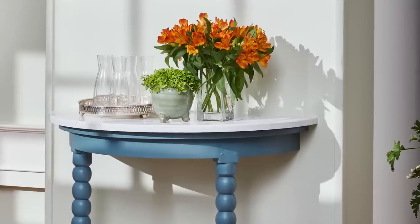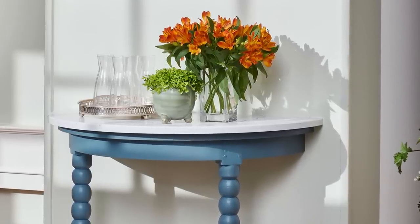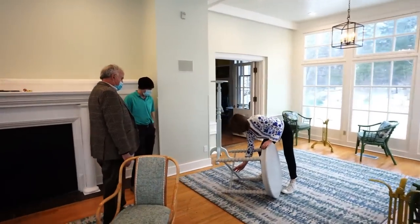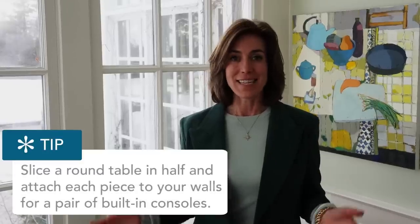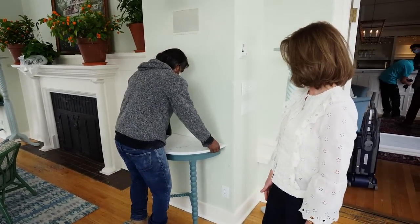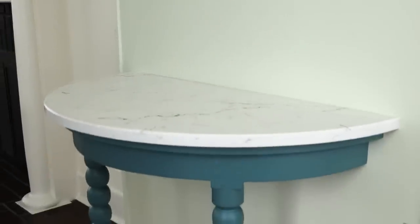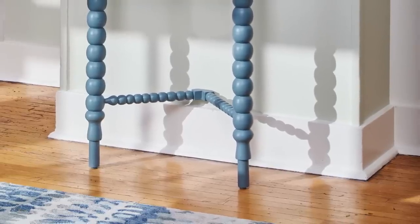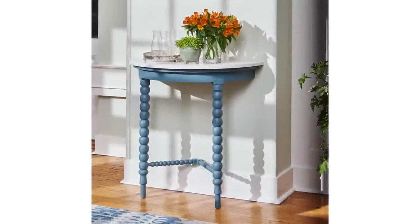These demi-lune side tables are now acting as serving stations, and here's a fun trick: this was a round table we had in storage at the office. We decided to slice it in half, and the team attached each half to the walls so they now act like built-in consoles. The tables were a little short, so the maintenance team found a dowel, attached it to the leg, and the tables were repainted. Who would ever know? This is a DIY delight.